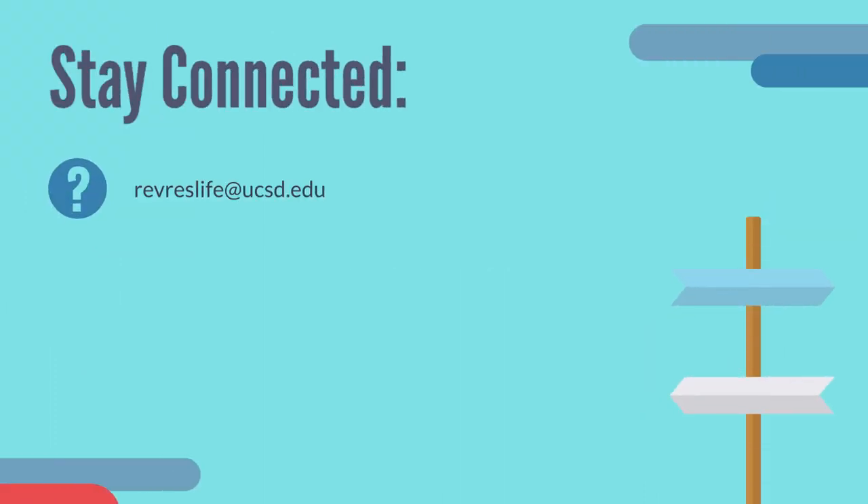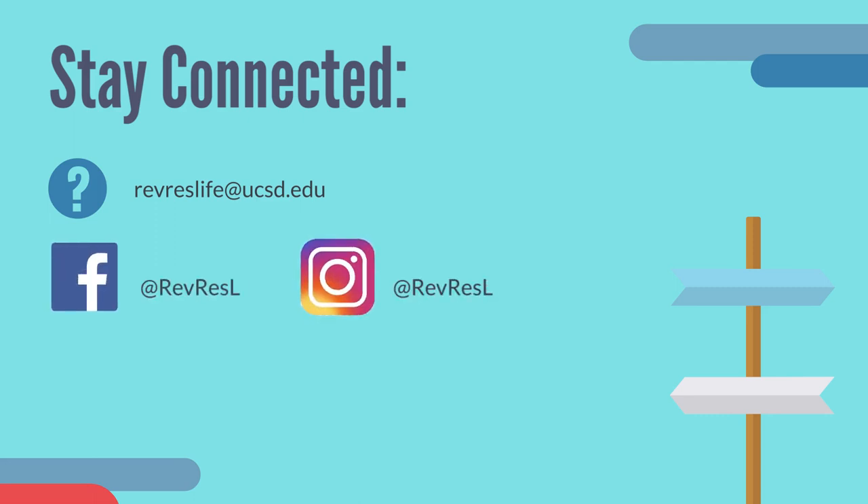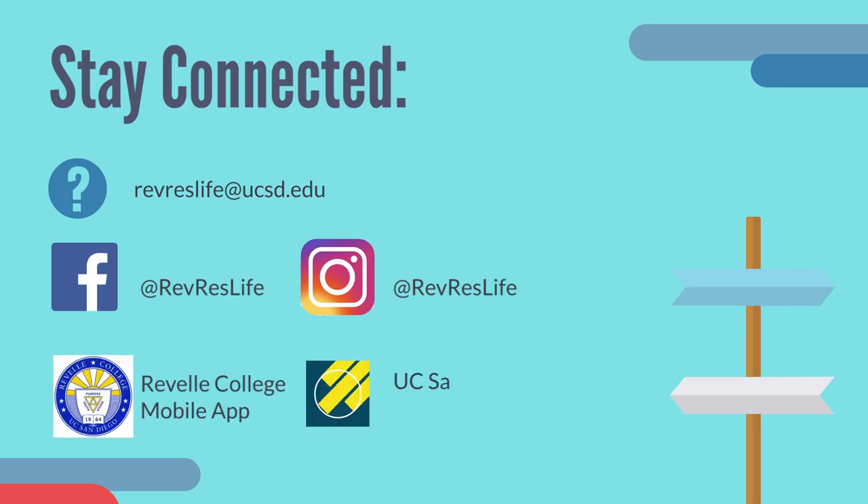Thank you for taking the time to watch our video. Connect with us — email us at revreslife@ucsd.edu with any questions. Follow us on both Facebook and Instagram by searching at revreslife. We also recommend downloading both the Revell College mobile app and the UC San Diego mobile app to stay connected to campus.